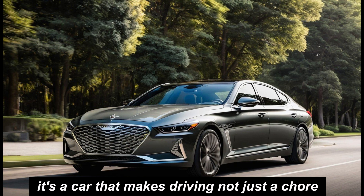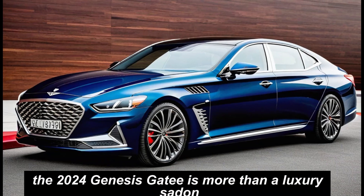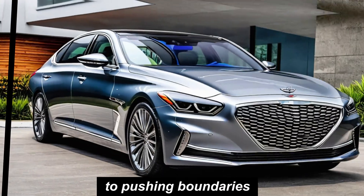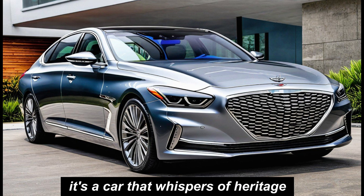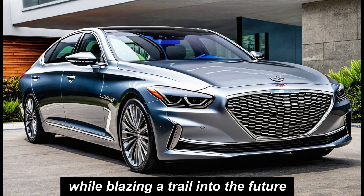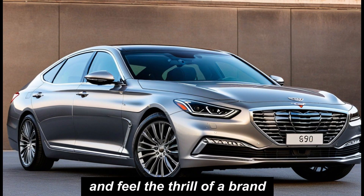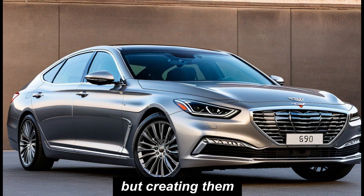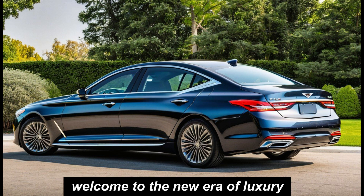It's a car that makes driving not just a chore, but an experience. The 2024 Genesis G80 is more than a luxury sedan — it's a statement, a testament to the brand's unwavering commitment to pushing boundaries, defying expectations, and forging its own path. It's a car that whispers of heritage while blazing a trail into the future. So buckle up, experience the legacy, and feel the thrill of a brand that's not just chasing trends, but creating them. This is the 2024 Genesis G80. Welcome to the new era of luxury.